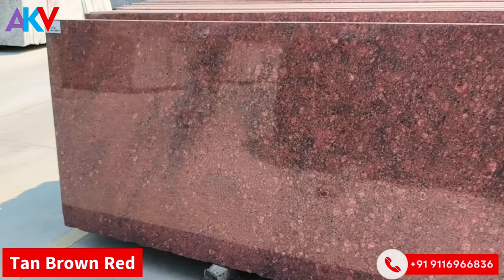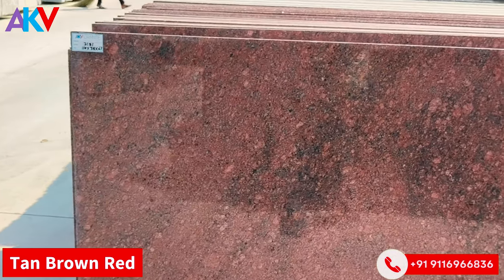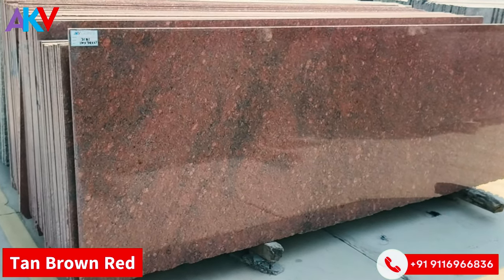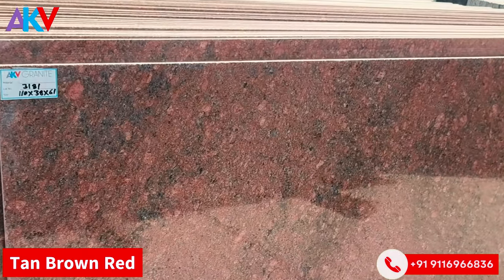This is Ten Brown Red — a very famous granite. With white color accents, it shows as Ten Brown Red. Natural red — a good color.